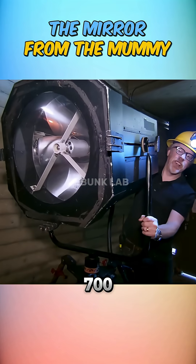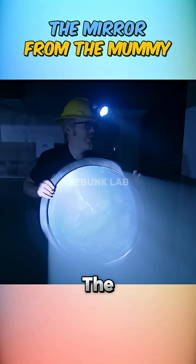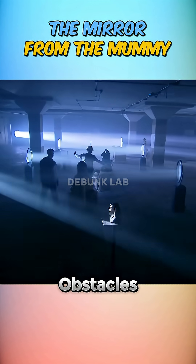Moving to a larger scale, they used a 700 watt xenon spotlight and aligned six mirrors in a garage. The result? 2.3 lux — enough to navigate without hitting obstacles.